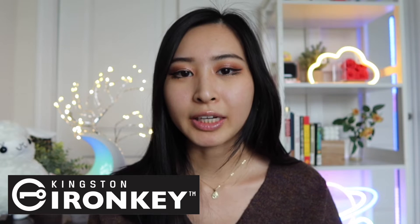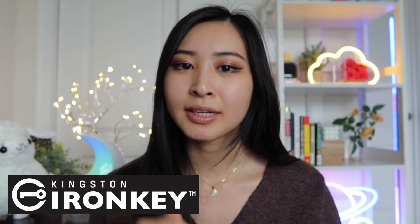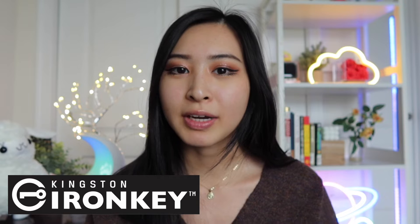If you're interested in checking out Kingston IronKey, you can learn more about their products in the link in my description. Thank you so much to Kingston for sponsoring today's video, and let's get back to the rest of the video.